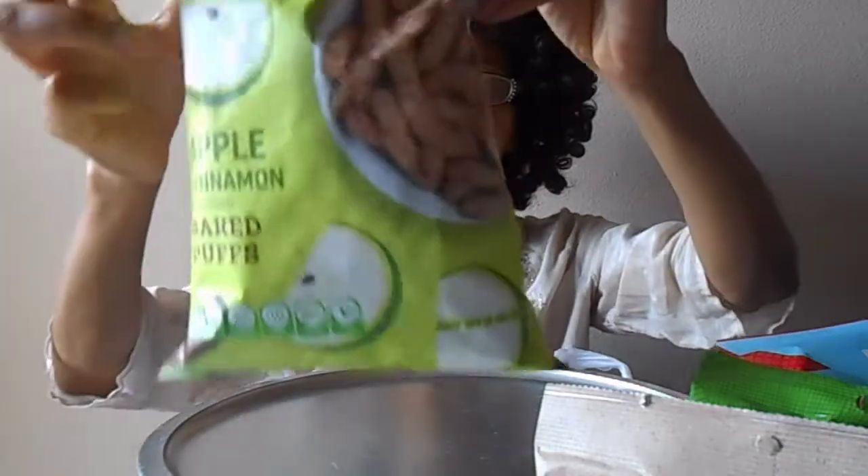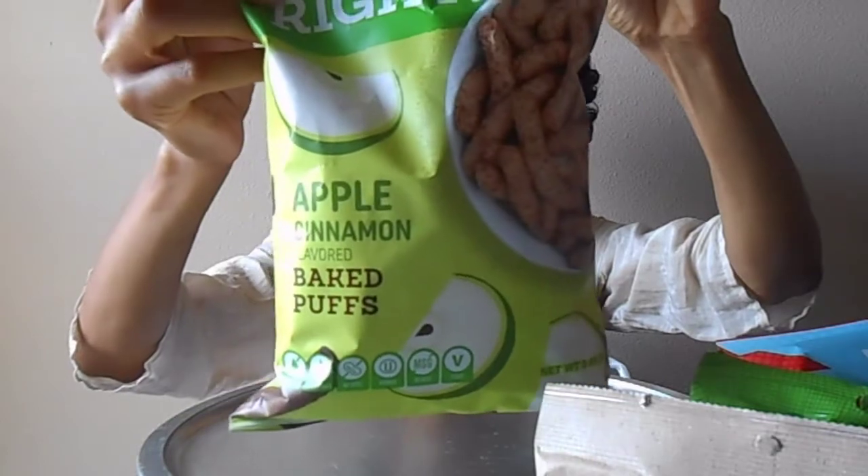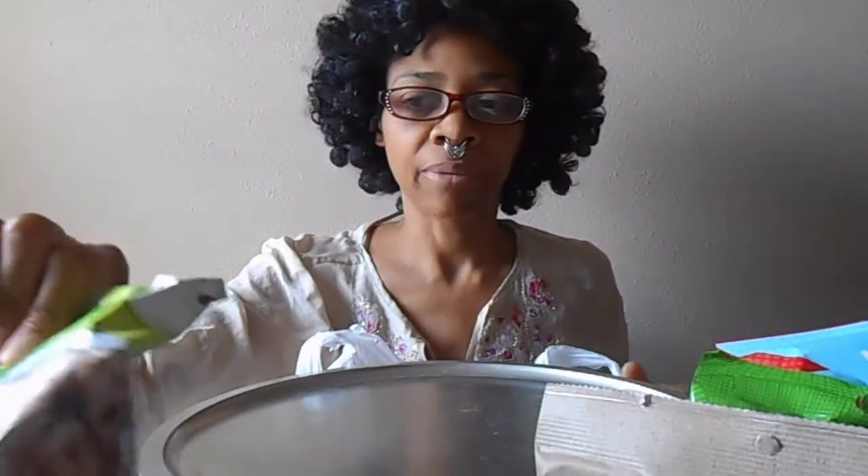Two flavors of Ke Pop. I've tried these before, and if I remember correctly, they're pretty good.